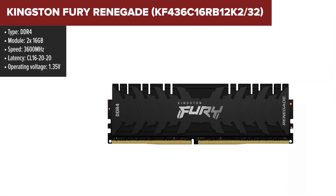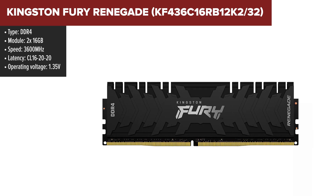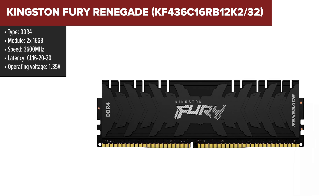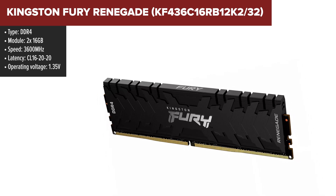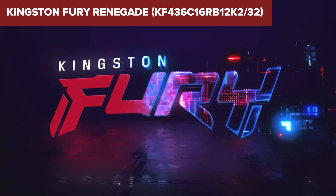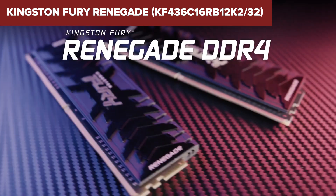The Kingston Fury Renegade is a high-performance DDR4 memory kit designed to maximize your system's speed and responsiveness. With a clock speed of 3600MHz and low-latency CL16, this kit is ideal for gaming, streaming, and content creation. It features Intel XMP 2.0 support for easy overclocking and is optimized for both Intel and AMD systems. The sleek, all-black heat spreaders not only offer a premium look, but also provide effective cooling during intense use.